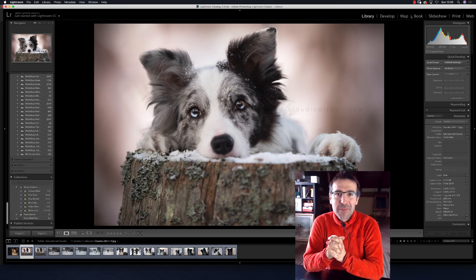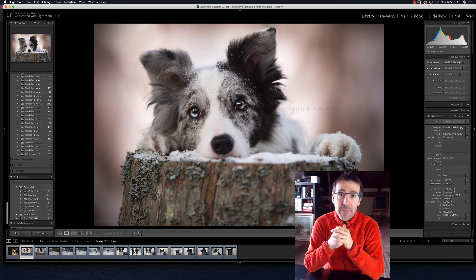Hi! Hi to everyone! My name is Claudio Piccoli.